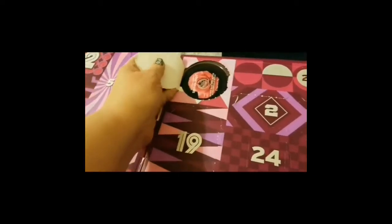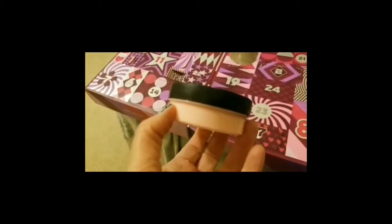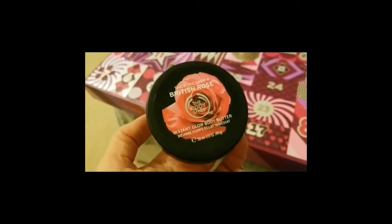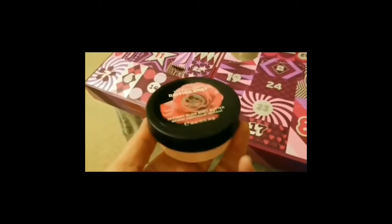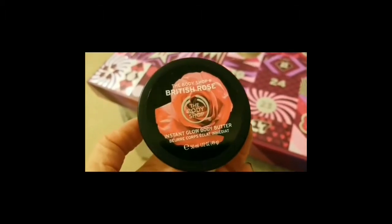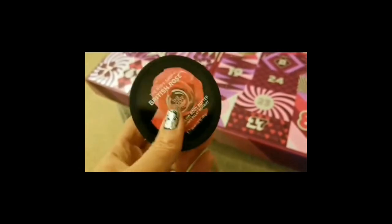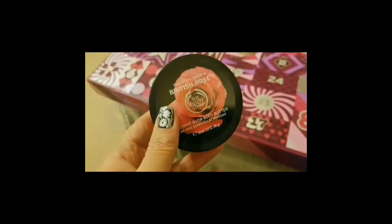So it's a small pot of body butter. I took a whiff of it — maybe a little bit too rosy for me. I've never tried it, but I'm glad I got it in this little pot to try it first. Okay, that's it for me, guys. I will see you tomorrow on the 21st. I'm off to do my nails now. Good night.